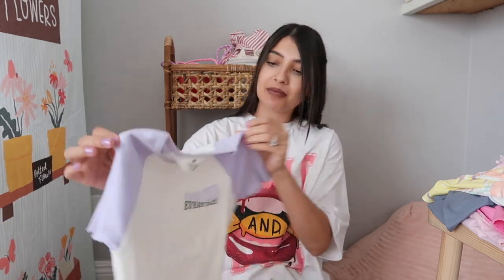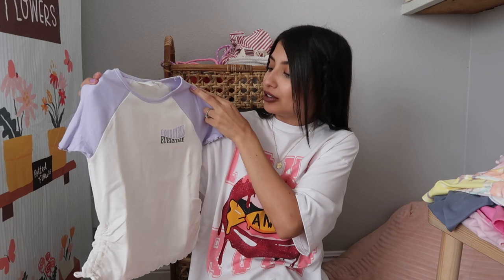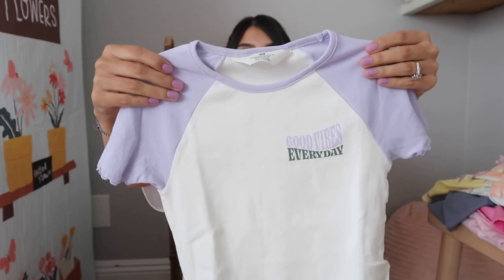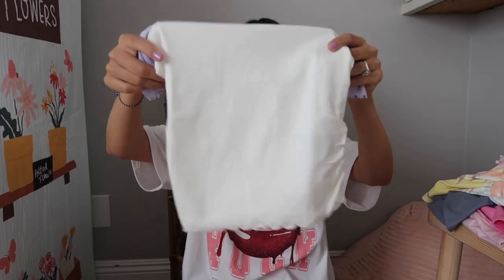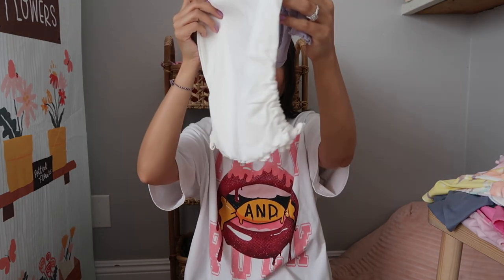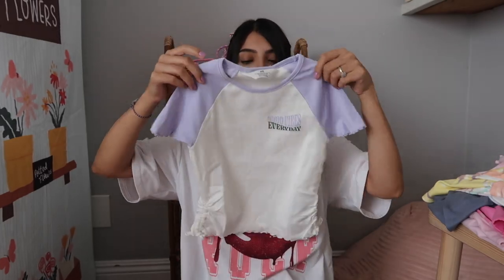This first top for Layla is from H&M — I love this one, I wish it came in my size. It's like a baseball-style tee that says 'Good Vibes Every Day.' I'm obsessed with this purple color lately. It's a cream white with this purple, has ruching detail on the sides, little ties, lettuce detailing on the bottom and sleeves.